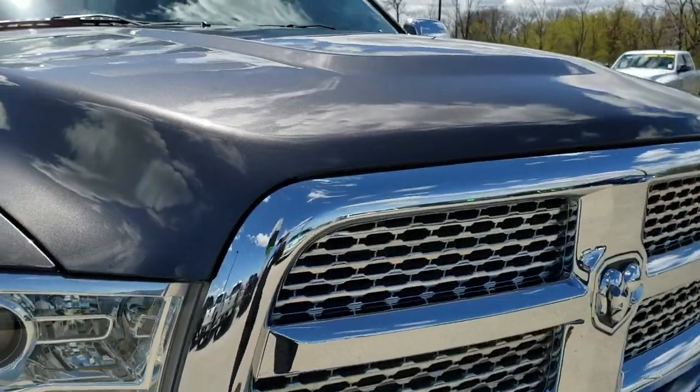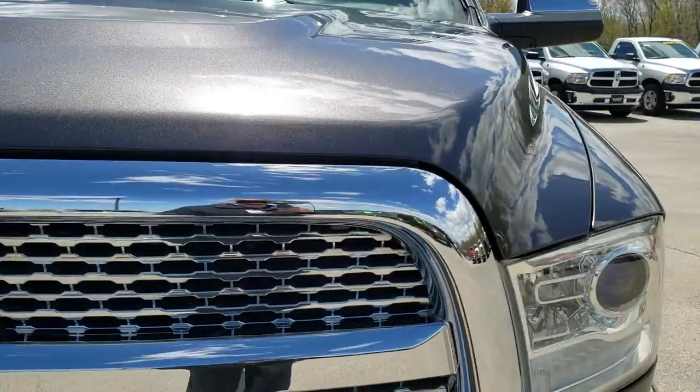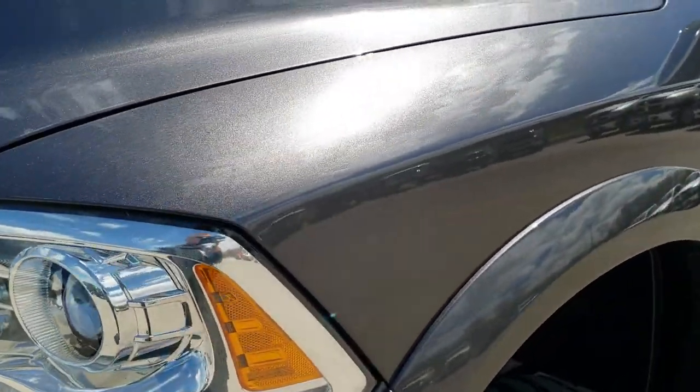This truck has the 6.7 liter Cummins diesel. And from this HD video, you will be able to tell that this truck is extremely clean all the way around.